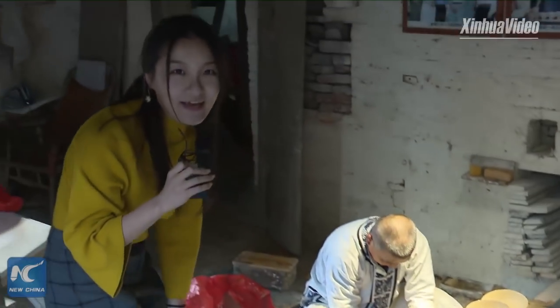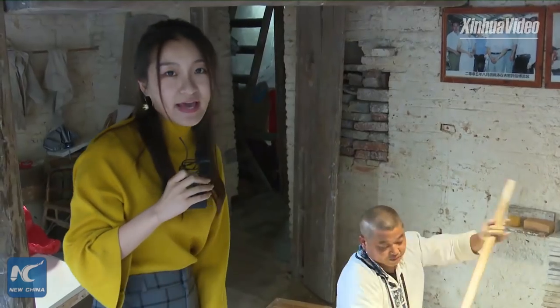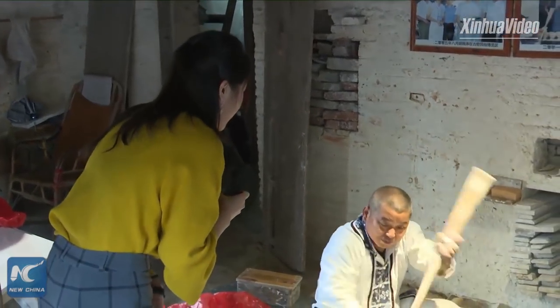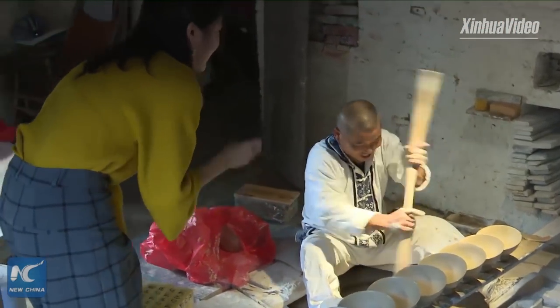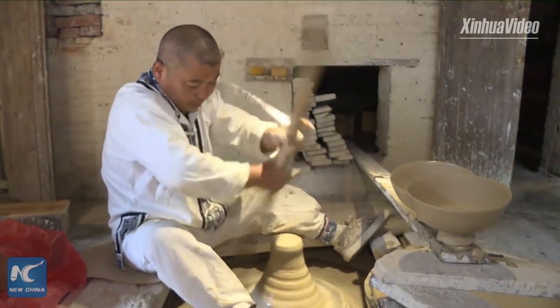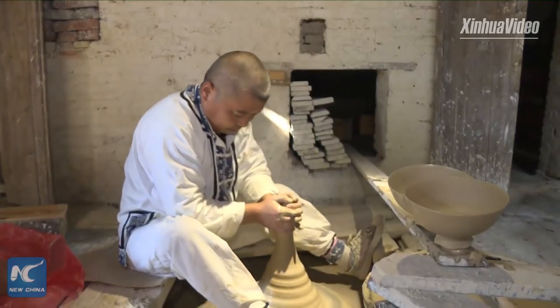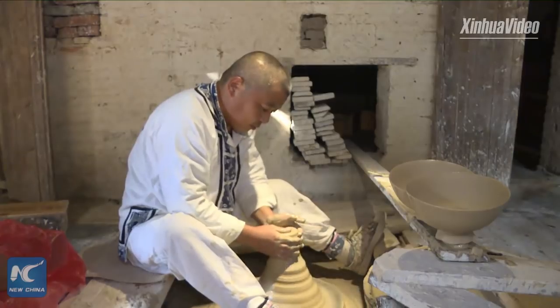The craftsman says he has been working at this craft for 38 years. He began when he was only 15 years old. So let's go to our second step.